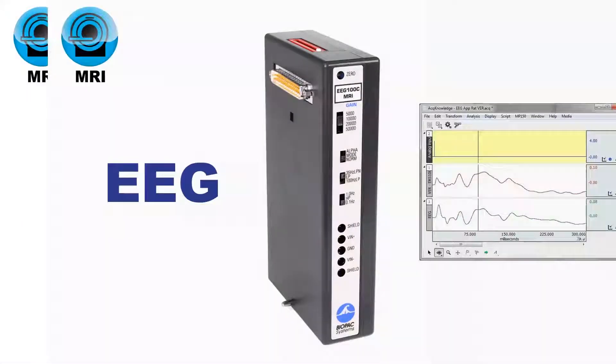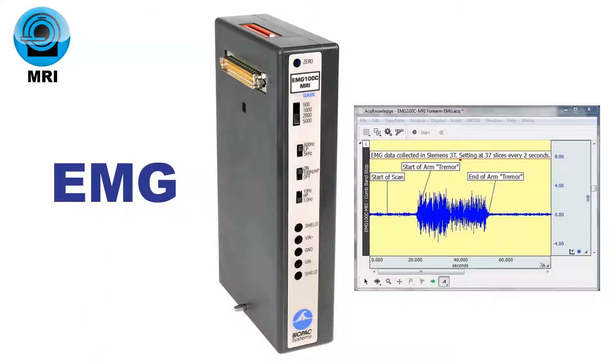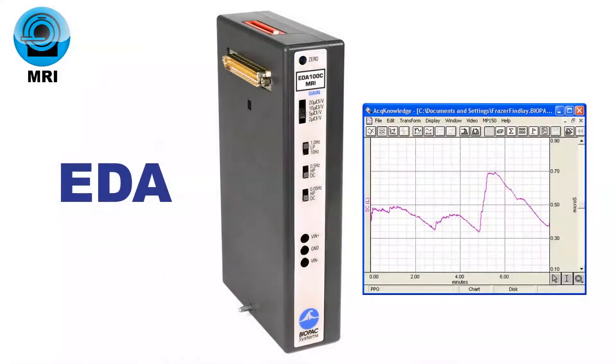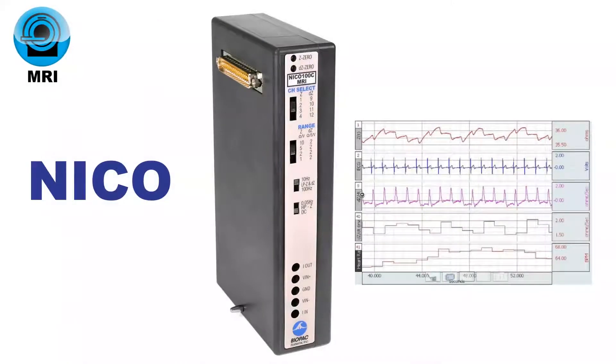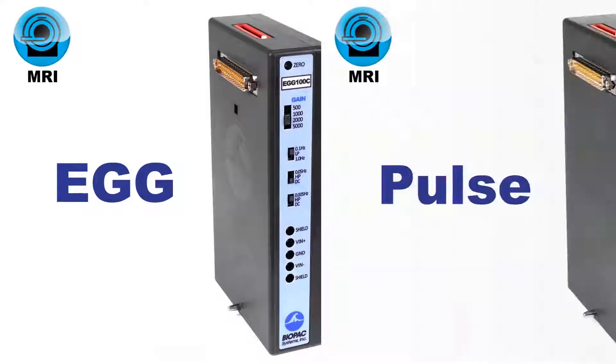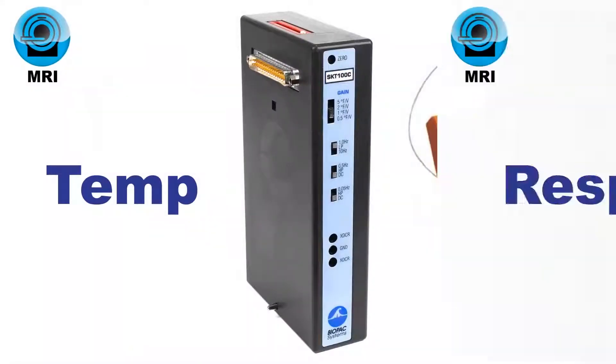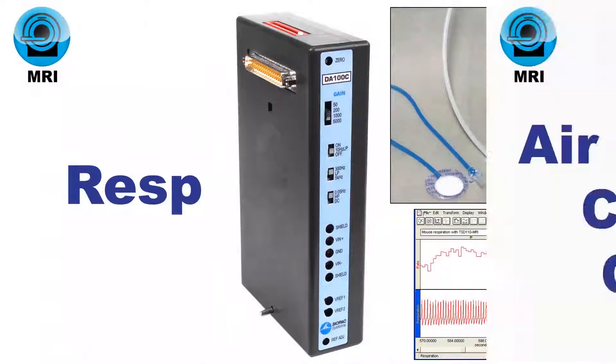Safely record physiological signals in the MRI environment, including ECG, EEG, EMG, EDA, NICO, EOG, EGG, pulse, temperature, respiration, airflow, CO2 and O2 gas analysis, SPO2, grip strength, and finger twitch.